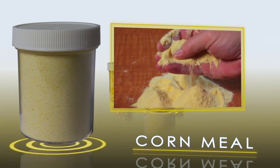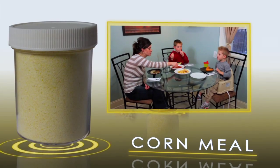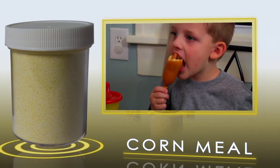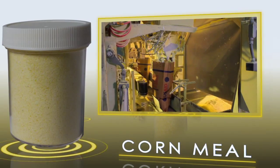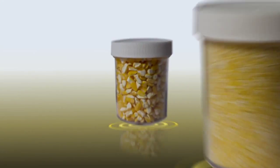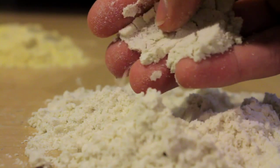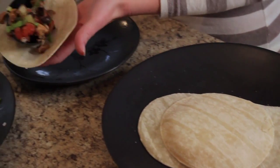Corn meal is a medium-grade meal used in the bakery industry to make bread and breaded foods, like muffin coatings, hush puppies, and corn dogs. Our corn meal is also used to provide U.S. aid to third-world countries. Masa flour is used for the production of Mexican-style foods, like table tortillas, tortilla chips, tacos, and tamales.